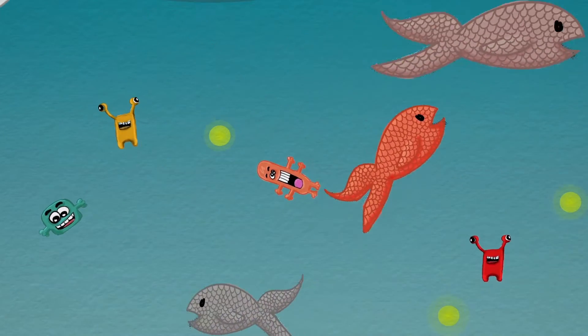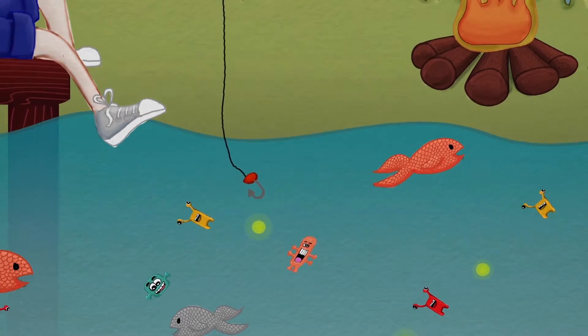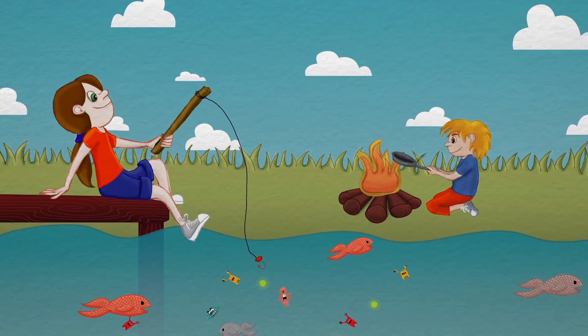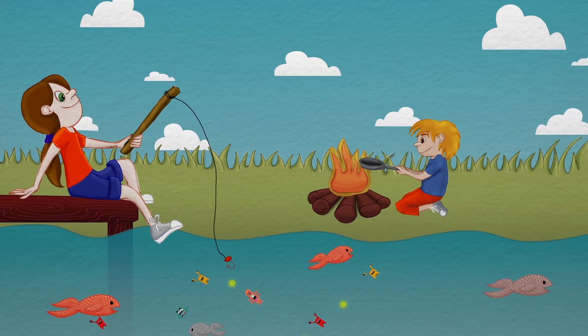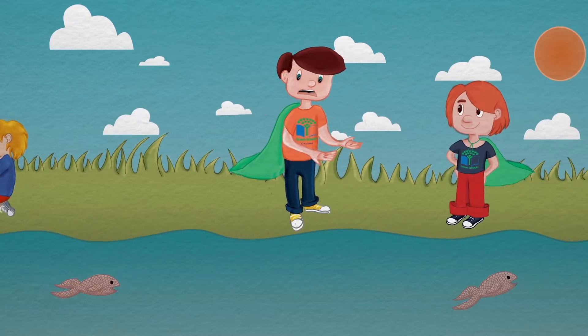The fish and marine life that eat the microbeads think they are eating yummy nutritious food. But these bad beads can become very poisonous. They can absorb up to one million times more toxic chemicals than the water around them. Rather than filling them up, eating microbeads actually makes marine life sick.